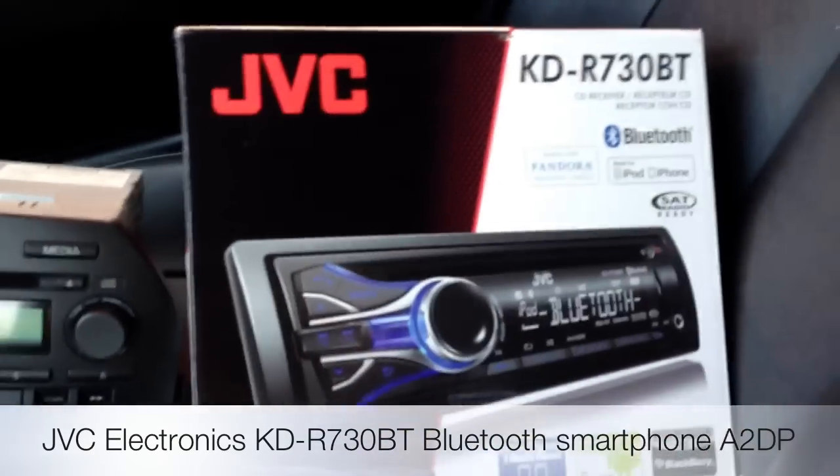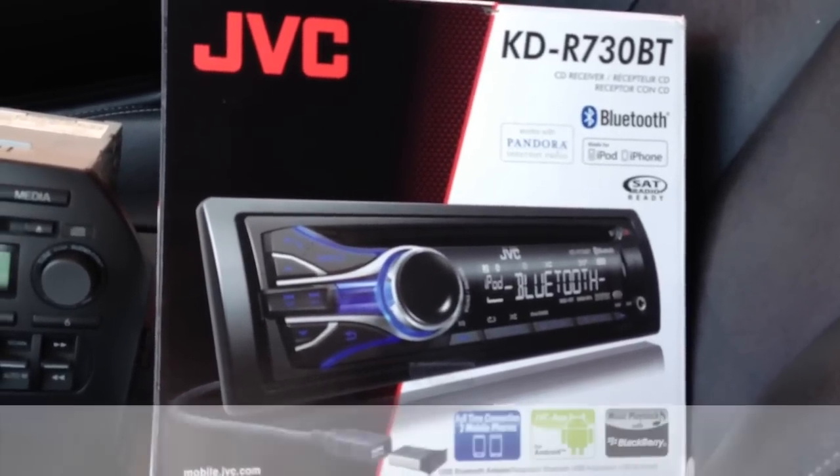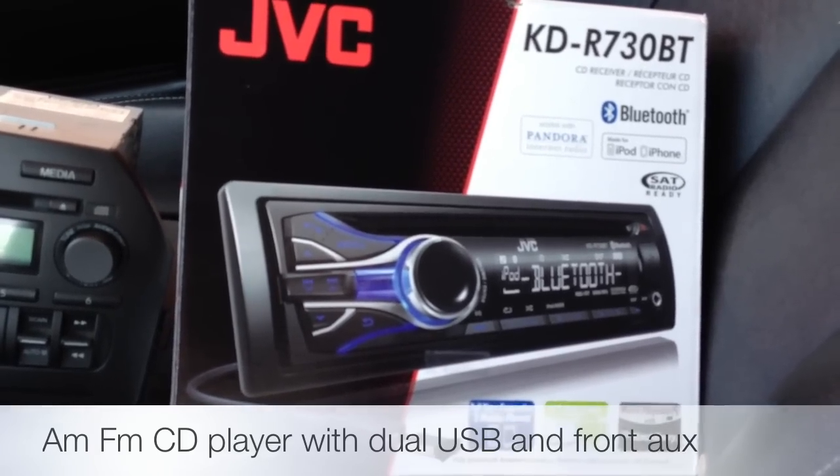What we chose was the JVC KDR-730BT — AM FM CD, Bluetooth, Pandora Control. It also does audio streaming from an iPhone, Android, or Blackberry phone.